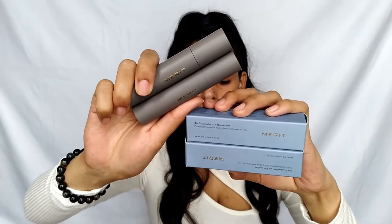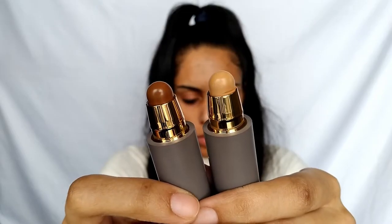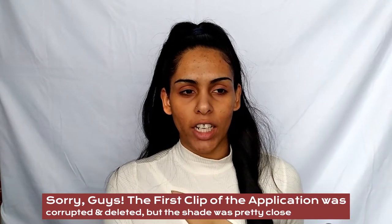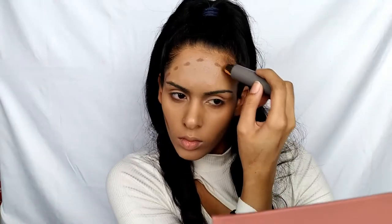The first product is the Minimalist Perfecting Complexion Stick. On their site they don't consider it a foundation or concealer, but it will replace both in your makeup bag. They have 20 shades available. I got two shades — Sepia and Camel — one closer to my natural skin color and one for contour. I've already prepped my skin with moisturizer, SPF, and a pore-blurring primer. I'm going to take the shade in Camel first.